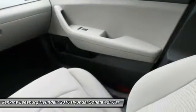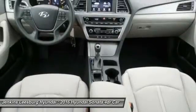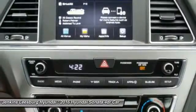Backup camera, keyless entry, Bluetooth, driver airbag, power steering, and adjustable steering wheel.